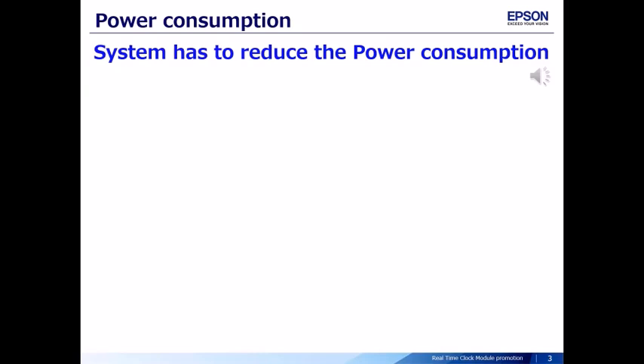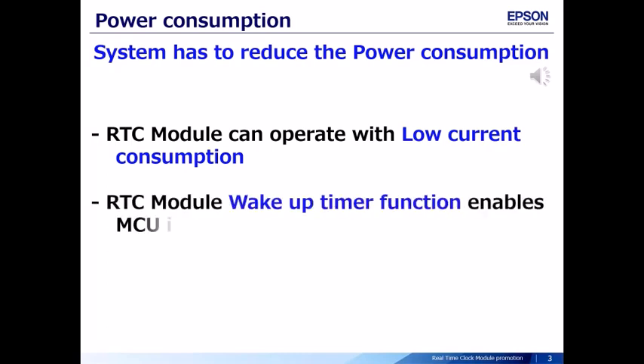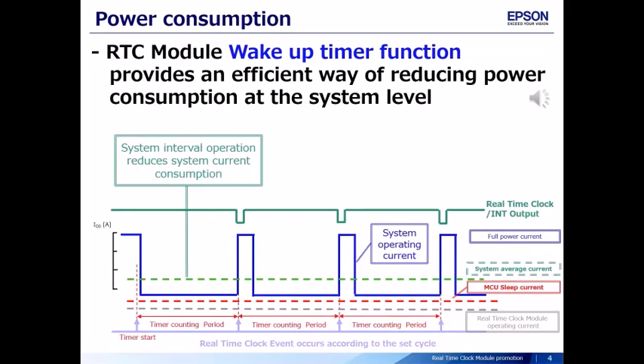The system has to reduce power consumption. From a device point of view, the real-time clock module can operate with low current consumption. From a system point of view, the real-time clock module wake-up timer function enables MCU interval operation and provides an efficient way of reducing power consumption at the system level.